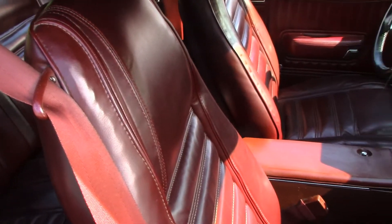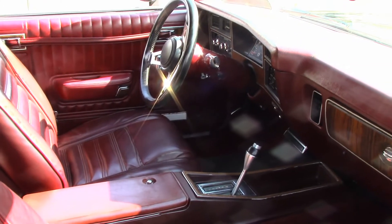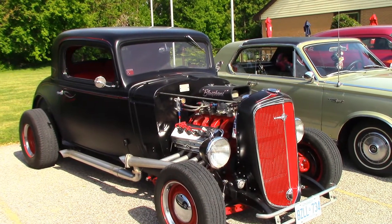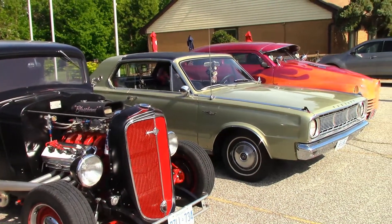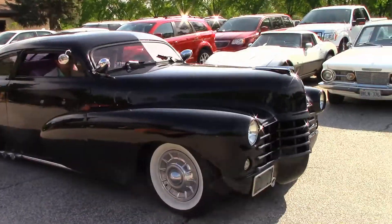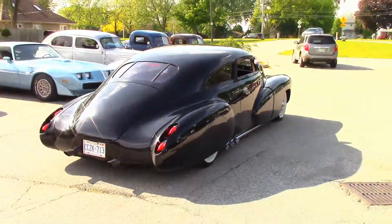Don still hasn't changed out the frost plugs on his DeSoto — they're a little hard to get at, but he's working on it. There's Pete's hot rod with a Hemi engine. Richard and JR came along with their Valiant. And Jim is just arriving in his Fairlane 500, and Len in his fabulous '47 Custom Cadillac.